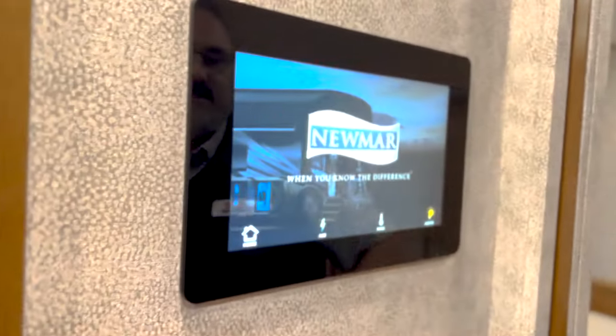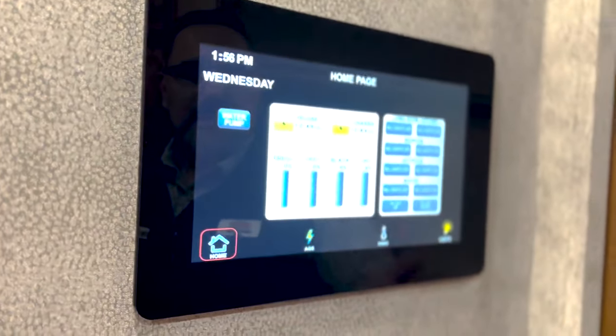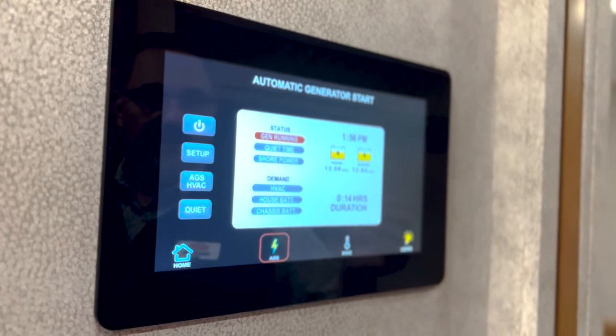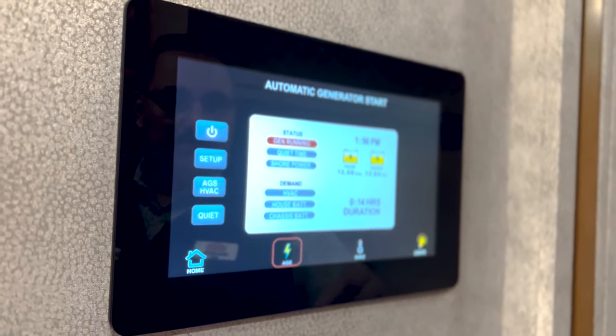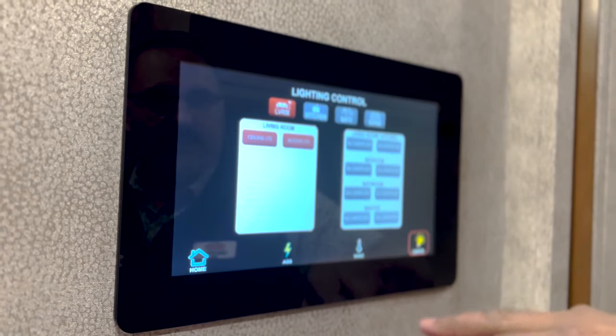Now this is also going to be new for 2023 — Baystar's information center. You can go through here and see your tank levels, your battery levels, and you can set up your energy management system so it will auto-start if your batteries get too low. You can also control your heating and all your lighting throughout the coach.